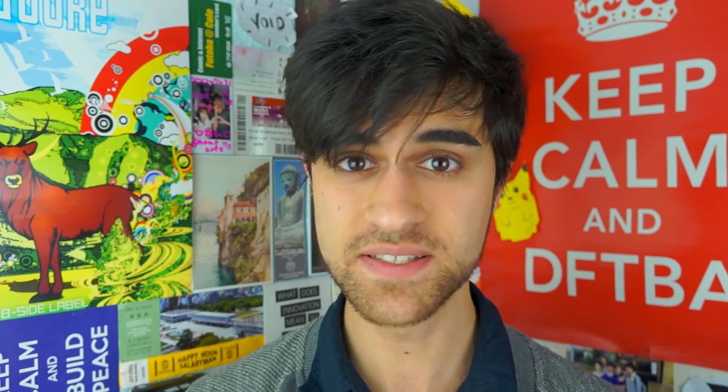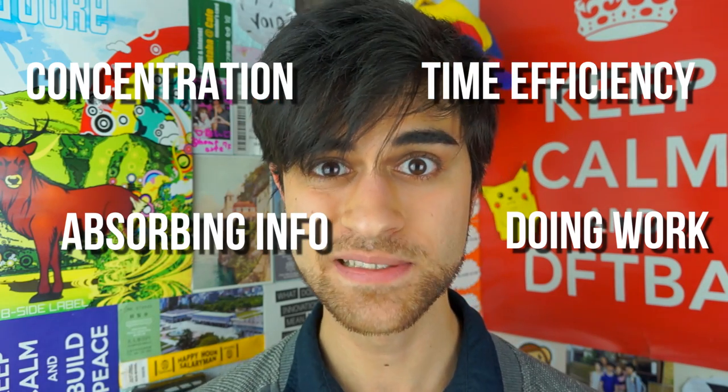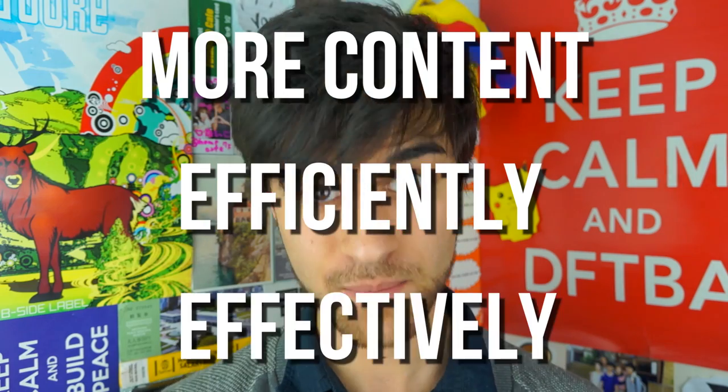I'm an Oxford student and I study philosophy, politics and economics. I have done GCSEs and A-levels and now I'm studying for my university exams. From these experiences I've given a lot of thought on how I study best and how I learn most effectively. So I thought I would share with you my four top studying tips to combat these problems when you're trying to learn something. Using these tips you should find that you're learning more content more efficiently and more effectively.